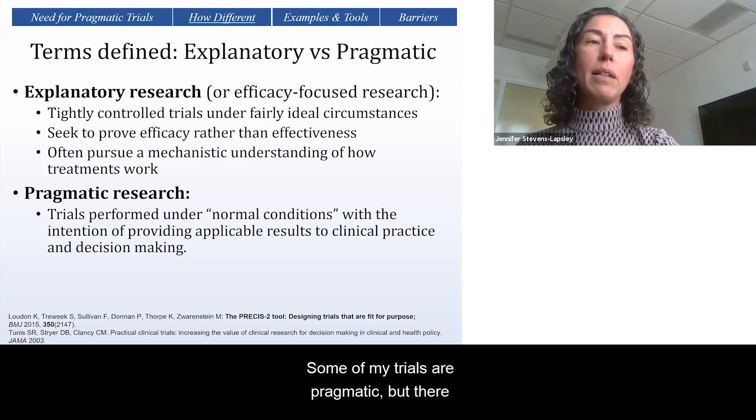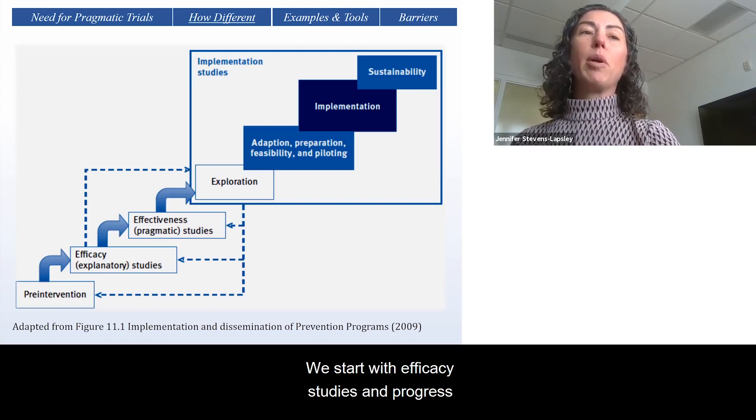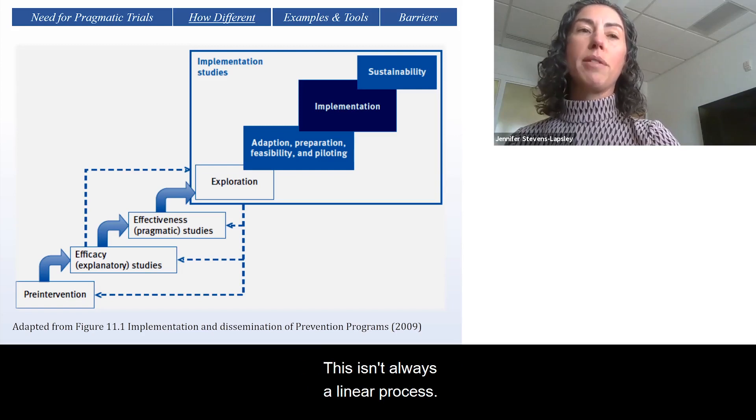Some of my trials are pragmatic, but there are good reasons why some of my trials are still explanatory. This graphic illustrates different types of research culminating with implementation studies. We start with efficacy studies and progress to effectiveness or pragmatic studies, and then on to implementation studies, which are still pragmatic in nature. Even though this graphic suggests a stepwise progression, keep in mind that at any step along the way, it might be necessary to go back a step to refine some element of the intervention to be more effective. This isn't always a linear process.